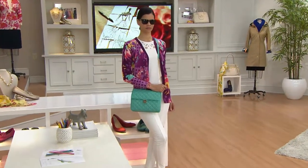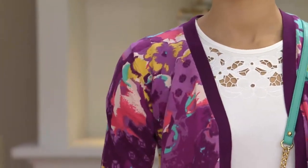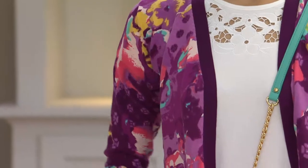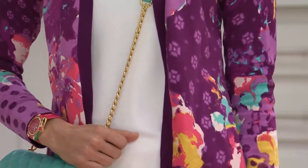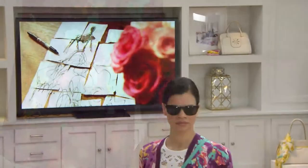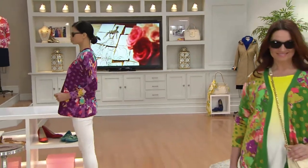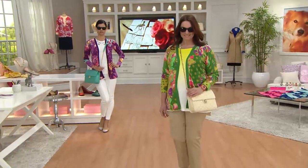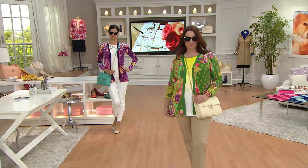Keep it easy and neutral on the bottom — whites, khakis, taupes, dark denims, lighter wash denims. We have a beautiful pant coming up a little bit later: the 24-7 stretch ankle pant, still to come, with a lot of great color options that would work so well with this cardigan. The t-shirt that Michelle has layered underneath was featured earlier in the show and is still available, and the dip dyed tunic is coming up as well.